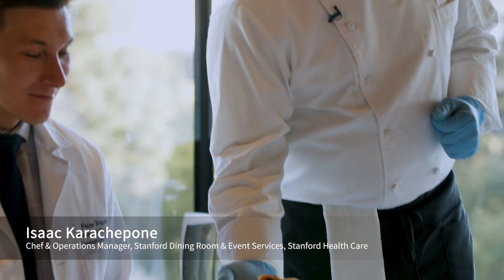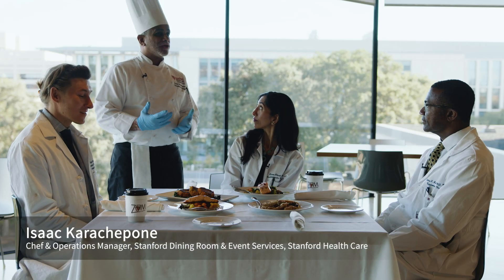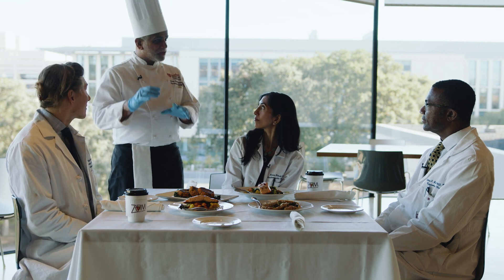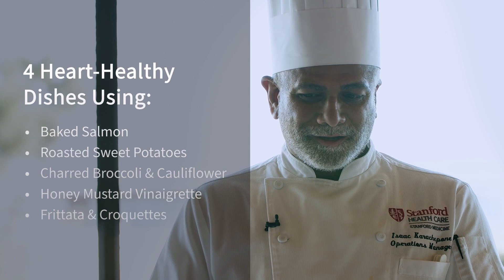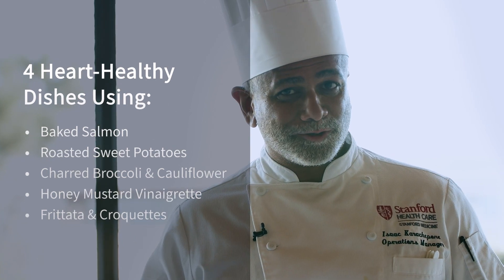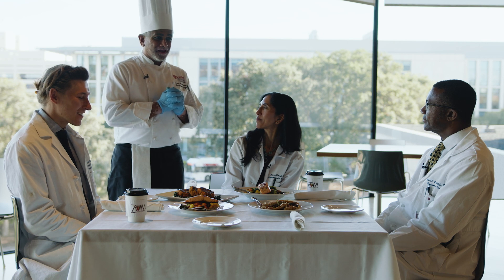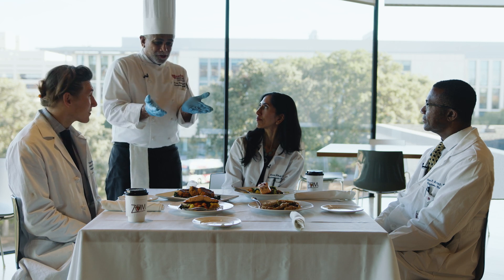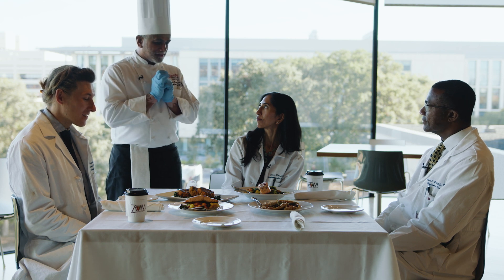So here we are. We've gone through the process of talking about the ingredients and putting them together and creating components that we have mixed and matched to make these four different menu items. And here's the true test — we've got people to taste it. We've got doctors here from Stanford Healthcare to talk all about the looks, the taste, but also keeping in mind that this is a heart healthy meal.